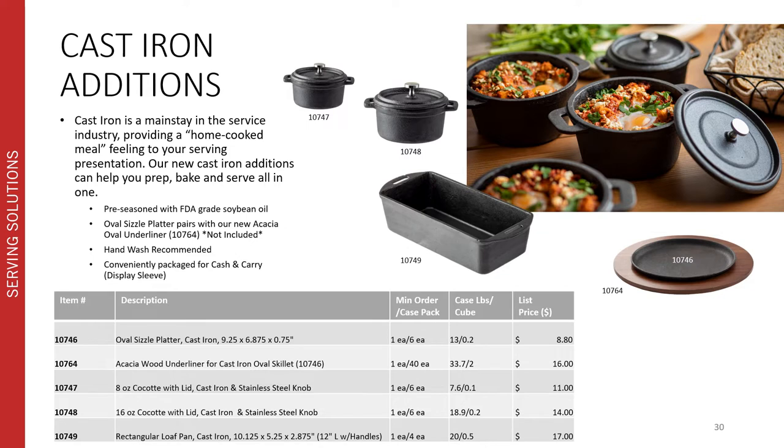We have a pretty robust cast iron range already, but we wanted to add a few more. New to our cast iron range are a couple of new cocottes in two different capacities — 8 ounce and 10 ounce — featuring stainless steel knobs. We've also included a rectangular loaf pan for homemade loaves, which includes handles, and an oval sizzle platter with a coordinating acacia wood underliner. Just like our existing cast iron pieces, all of these are pre-seasoned with FDA grade soybean oil. The oval sizzle platter pairs well with the new acacia oval underliner; however, they are not included together. All cast iron pieces are hand wash recommended, with all care and use instructions listed in detail on the packaging. All items are conveniently packaged for cash and carry with display sleeves.